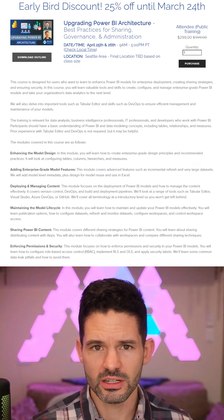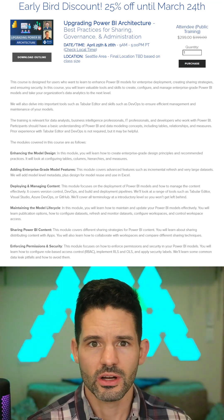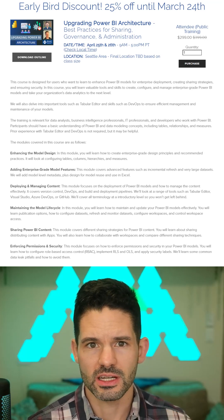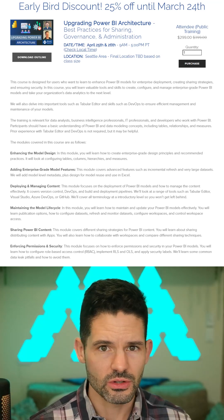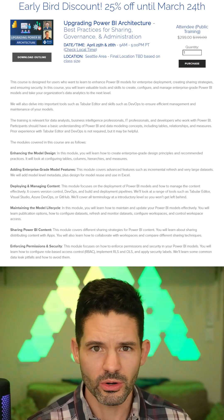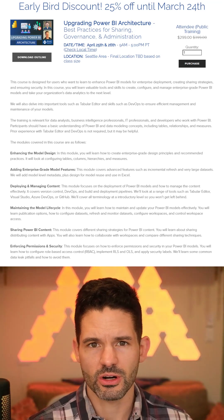We'll be homing this with a lot of great content that will cover everything from enhancing the model design to allow for better quality shared datasets, as well as additional advanced features into the model itself using Tabular Editor, and configurations in the service for promoting, certifying, and everything in between